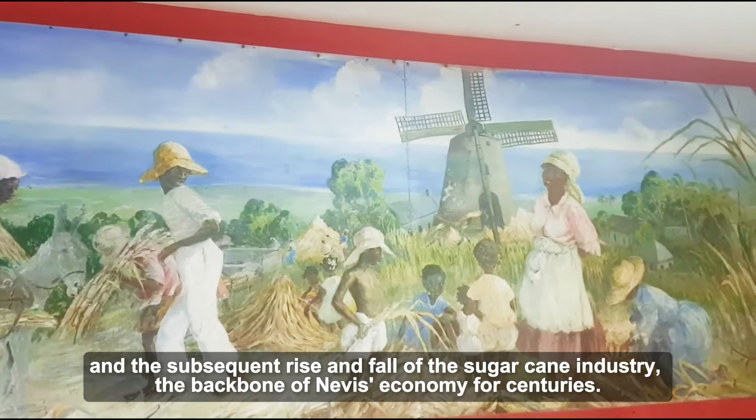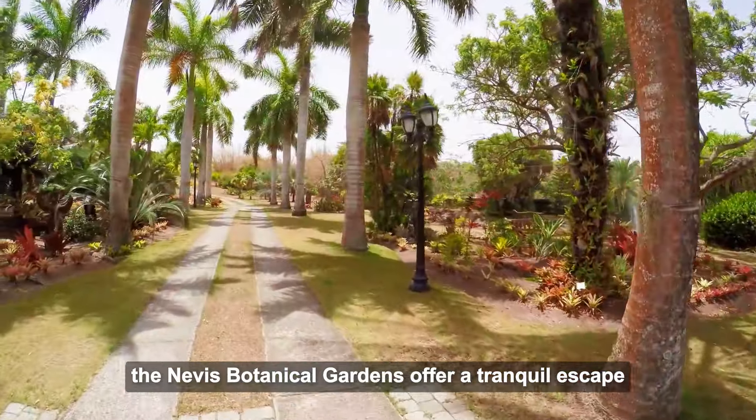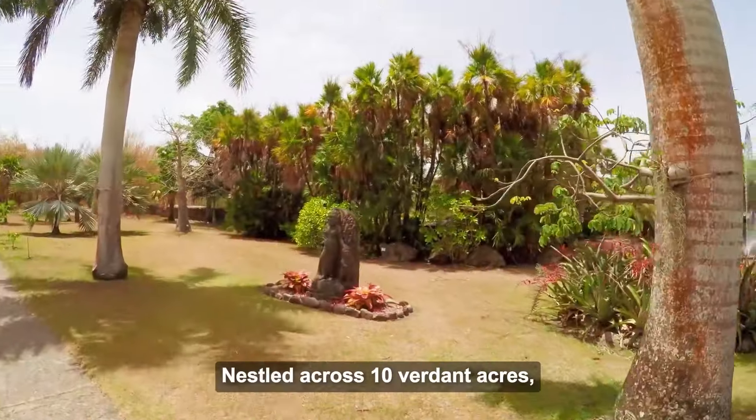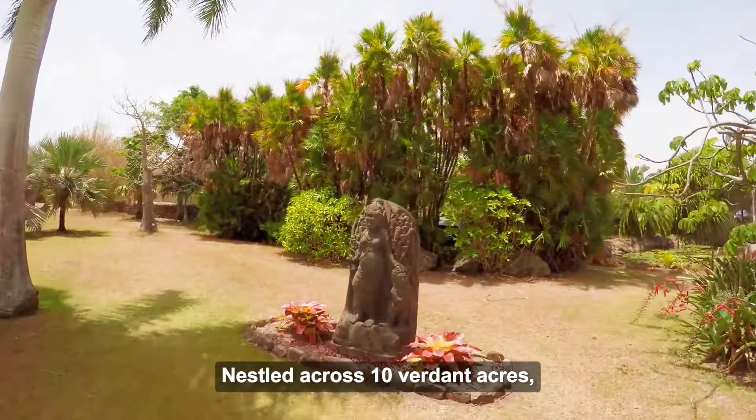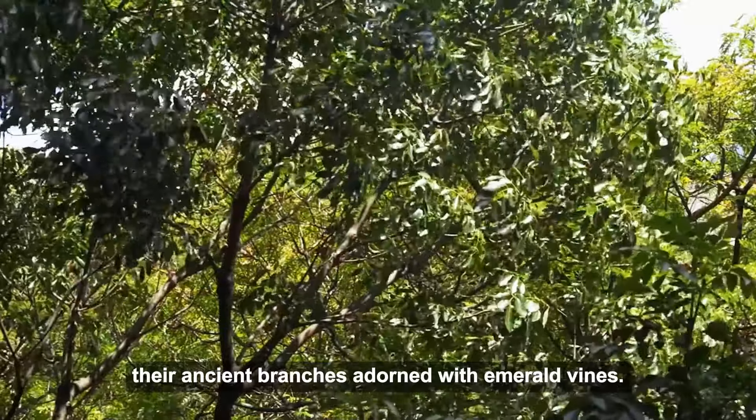Number 5: Botanical Gardens of Nevis. Unveiling a vibrant tapestry of tropical life, the Nevis Botanical Gardens offer a tranquil escape for nature enthusiasts. Nestled across 10 verdant acres, this haven boasts a dazzling array of exotic flora, each with unique characteristics and bursts of color. Wander along winding paths beneath a canopy of towering mahogany trees, their ancient branches adorned with emerald vines.